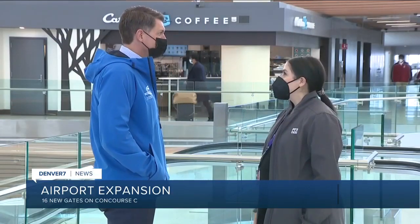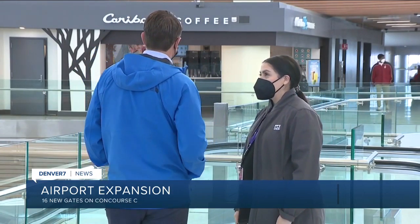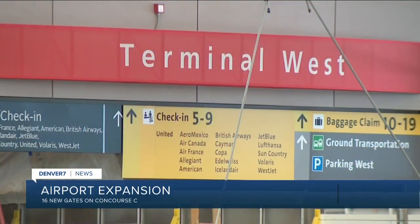Next time you go to Denver International Airport, you won't just notice changes in the main terminal — you'll also see it in the concourses. Today, the airport is celebrating the completion of 16 new gates in Concourse C. I had a chance to ask airport officials about the concourse expansions in A, B, and C, and all of the new amenities that are included.